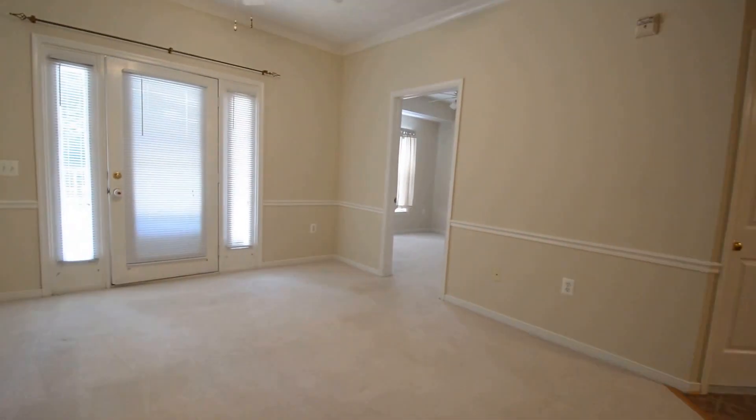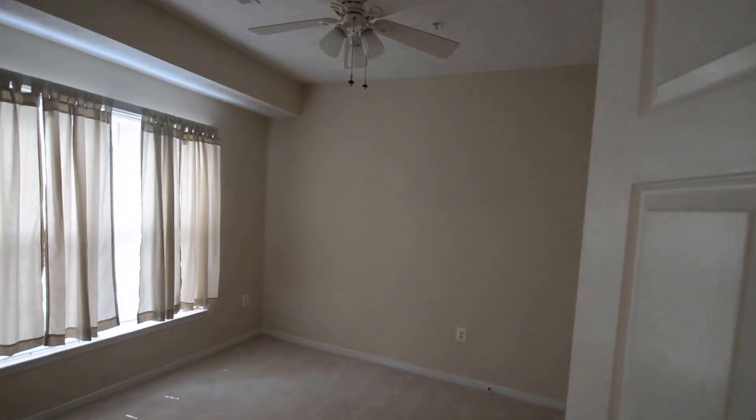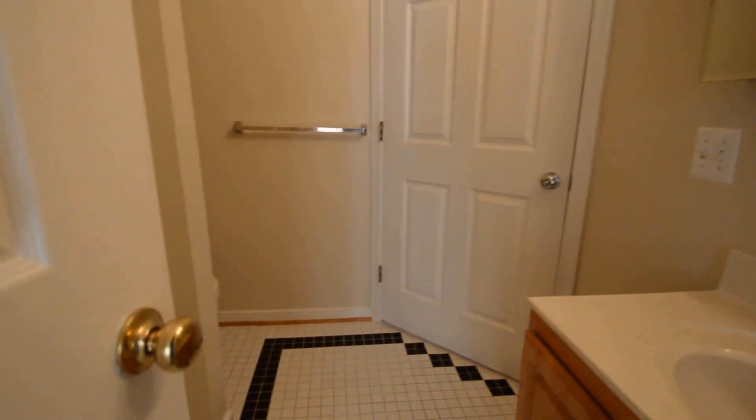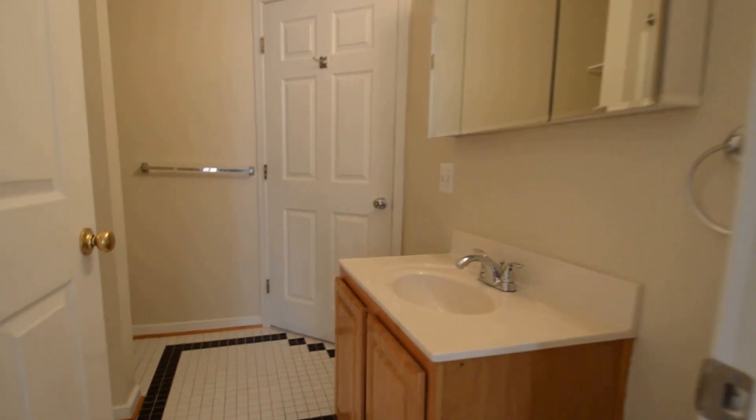Back through the living room, we've got bedroom number two — a good sized room again with a ceiling fan. There's a closet and then a Jack and Jill style bathroom, so it can be directly accessed from the bedroom or the hallway. It has a vanity, toilet, and soaking tub with shower.